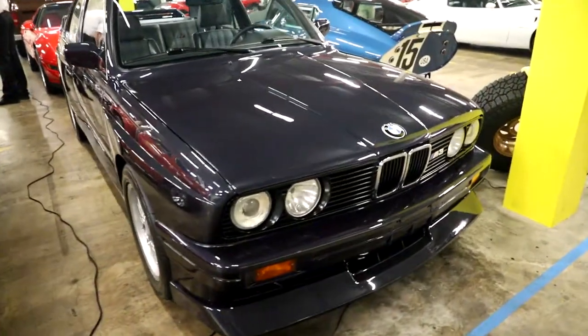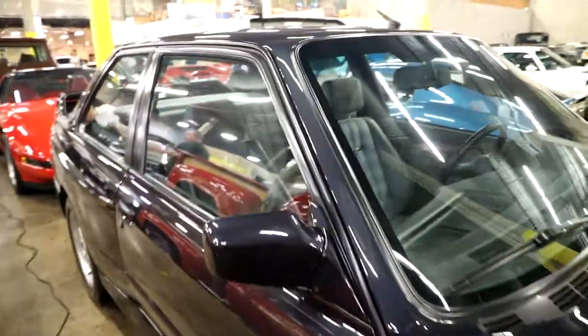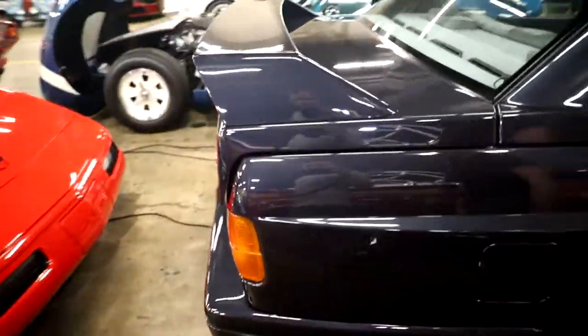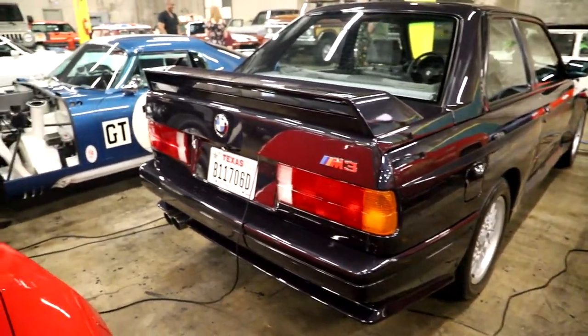There's a... you know what? Man, this M3 is so clean.